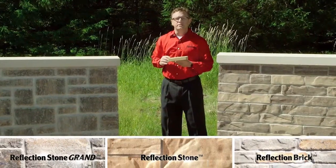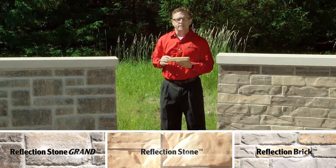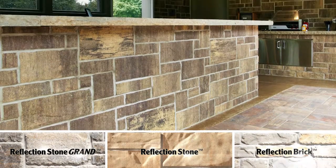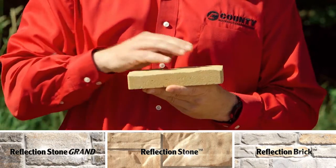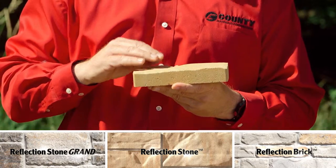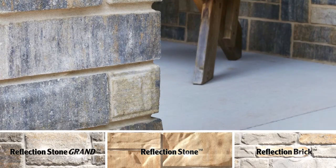All Reflection Stone masonry units meet or exceed ASTM C90 and ASTM C1634. They all possess high compressive strength for durability and long life of the building. Each has a low surface absorption which defends against moisture penetration in the walls and gives you a good bond between mortar and the unit.